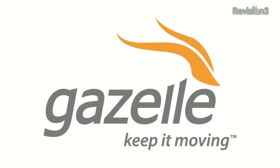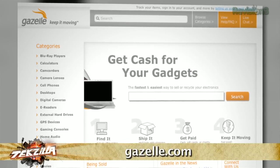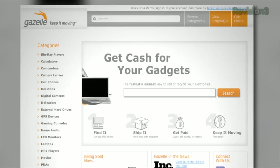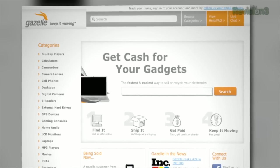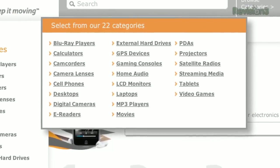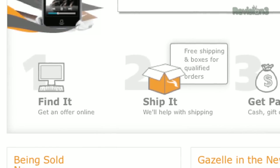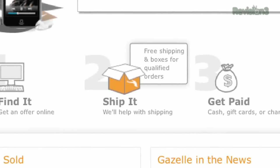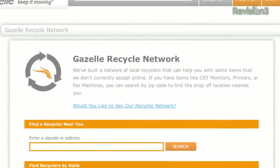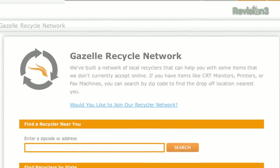This episode of TechZilla Daily is brought to you by Gazelle, the fastest and easiest way to sell or recycle your gadgets. Gazelle accepts more than 300,000 products from over 20 different electronics categories. Got your eye on one of the new products here at CES? Gazelle can get you money for your old gear when you upgrade. Shipping is free on all items of value, and in most cases they'll even send you a box to ship with. For you green folks out there, Gazelle makes all of their recycling partners adhere to strict policies — no exports, no landfill policies, and tons of data security standards.